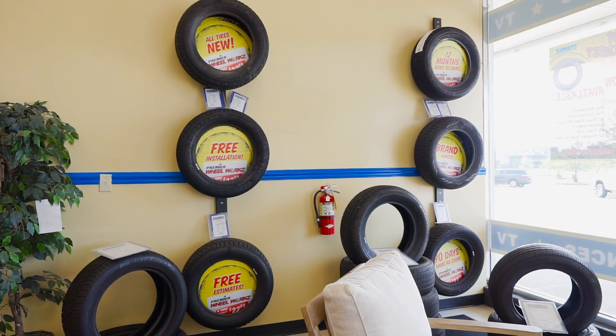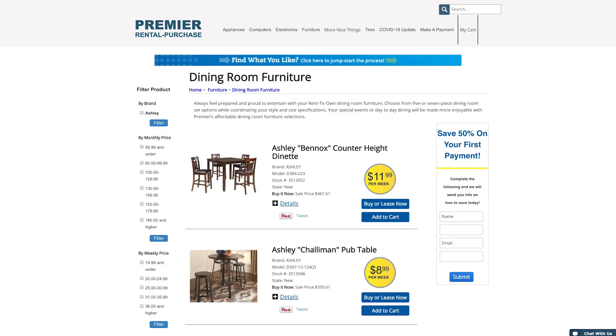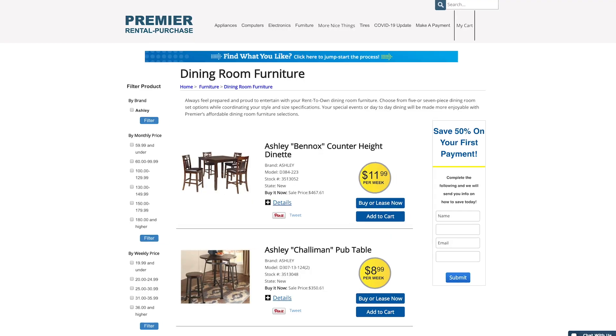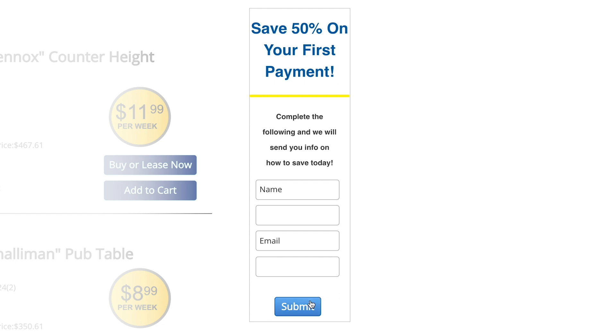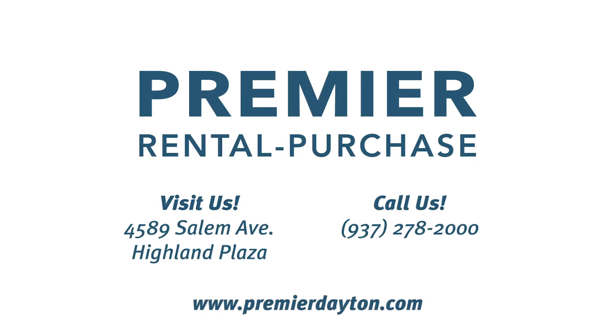We carry a wide range of tires that can be special ordered to match your car. Simply hit submit on any of the items you are interested in, and we'll call you and handle the rest. Act now and get 50% off your initial rental payment. Start shopping at PremierDayton.com.